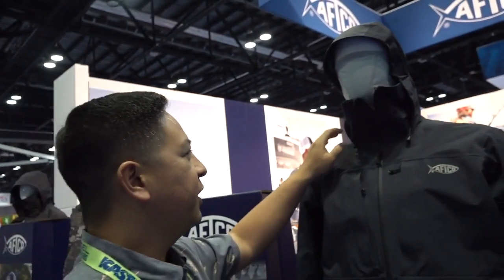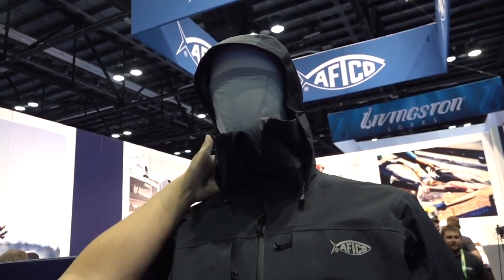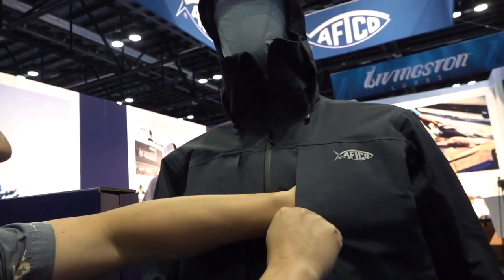Running through some features: along with the four-layer construction, it's a 30k waterproofing. You have our speed vent hood system, which was taken from our previous generation Hydronaut. What that allows is it helps alleviate any neck strain if you're running down the lake at high speed, reducing that neck wear from the pulling on you. We have nice deep pockets on each side with storage.